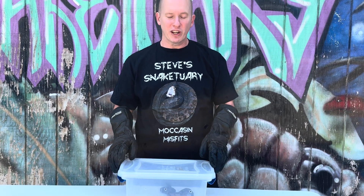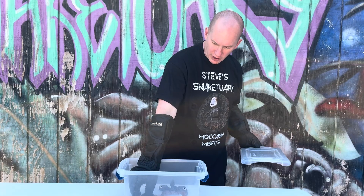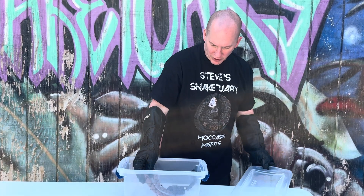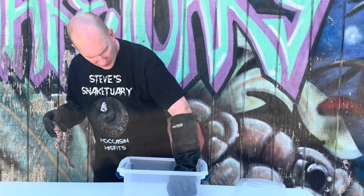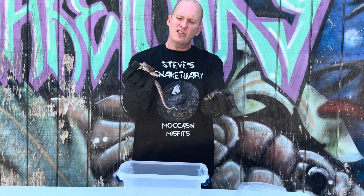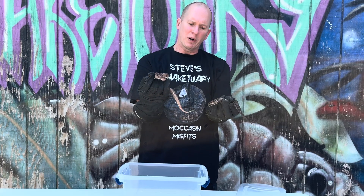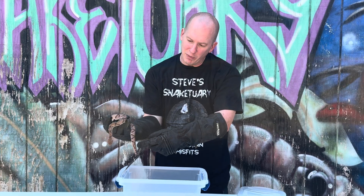What's up everybody? This is Steve with Steve's Snakesuary. I want to do another video today. I just got called out for this one. This is a juvenile water moccasin here, and then this is a copperhead — it's a couple of years old probably. You can see both of them. First of all, this one's flattening his body out to make himself look bigger.